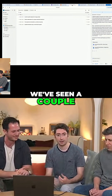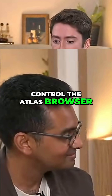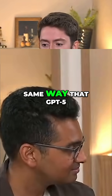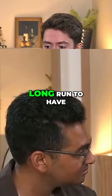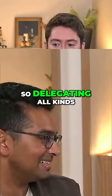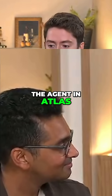We've seen a couple of awesome examples of how ChatGPT can actually control the Atlas browser and perform useful actions on your behalf. In the same way that GPT-5 and Codex are great tools for Vibe coding, we believe that in the long run we can have an amazing tool for Vibe lifing — delegating all kinds of tasks, both in your personal and professional life, to the agent and Atlas.